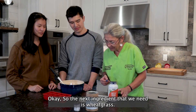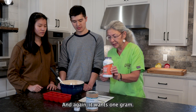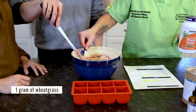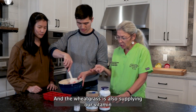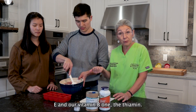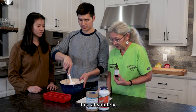The next ingredient we need is wheatgrass. This is actually for our copper and manganese — the kelp was for our iodine. Again, it calls for one gram, so I'm going to use about a half a scoop of the wheatgrass. The wheatgrass is also supplying our vitamin E and our vitamin B1, the thiamine. So that's a great product because it covers a lot of bases. Wheatgrass is like a superfood, for sure.